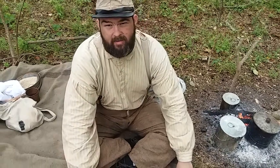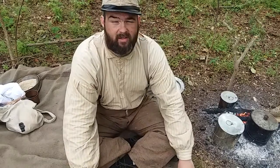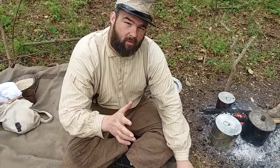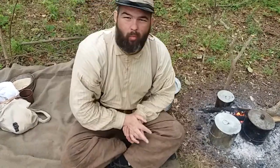Hey everybody, this is Andy Bennett with the CSS News Civil War Interpretive Center, back with a Civil War Cooking Series. In this video, we're going to be doing a recipe that may have been done during the Civil War.